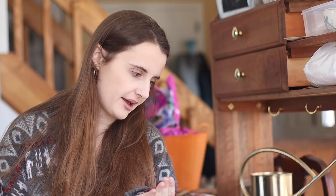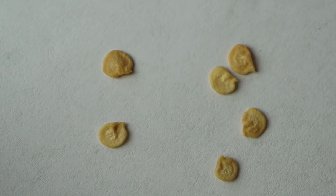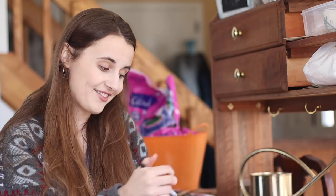Seed number four — peppers. These have got to be peppers. Transplant after last frost. I'm going to guess that these are jalapeño peppers. Why I'm guessing that? I don't know, I just feel like guessing jalapeño peppers. It's a popular pepper and I don't have any, so it'd be great if they were. They could also be like a serrano pepper, which looks very similar.